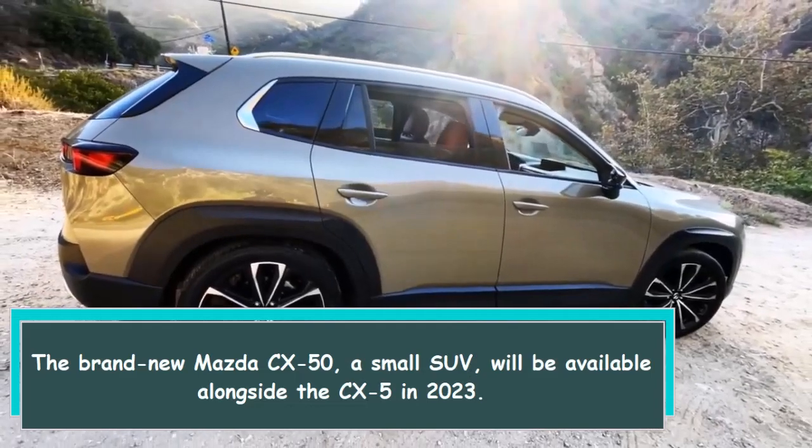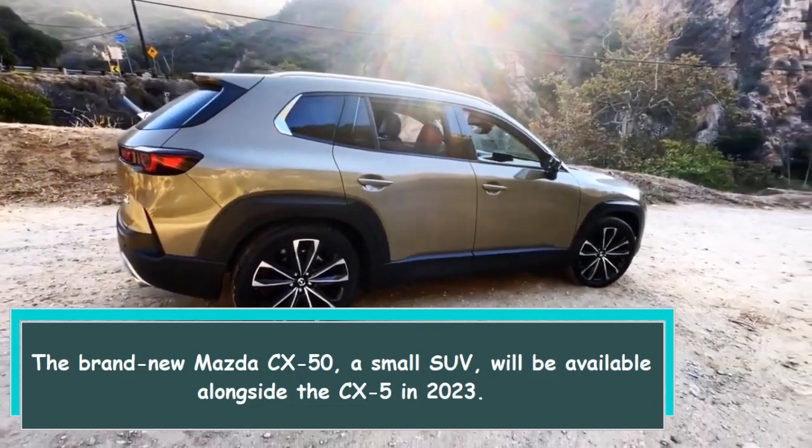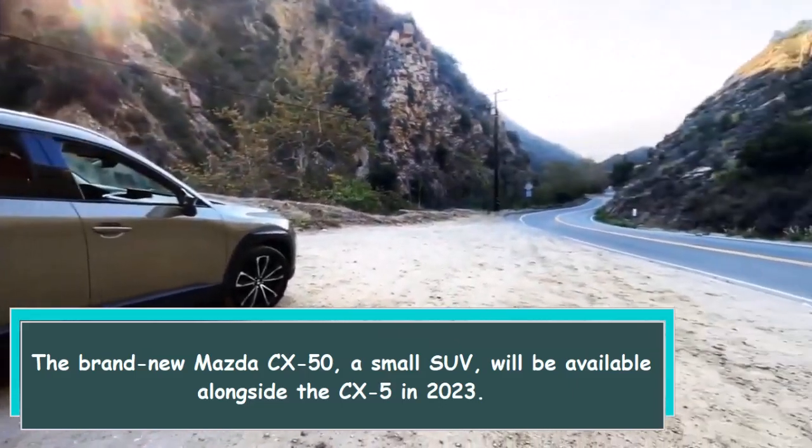Hi everybody. The brand new Mazda CX-50, a small SUV, will be available alongside the CX-5 in 2023.